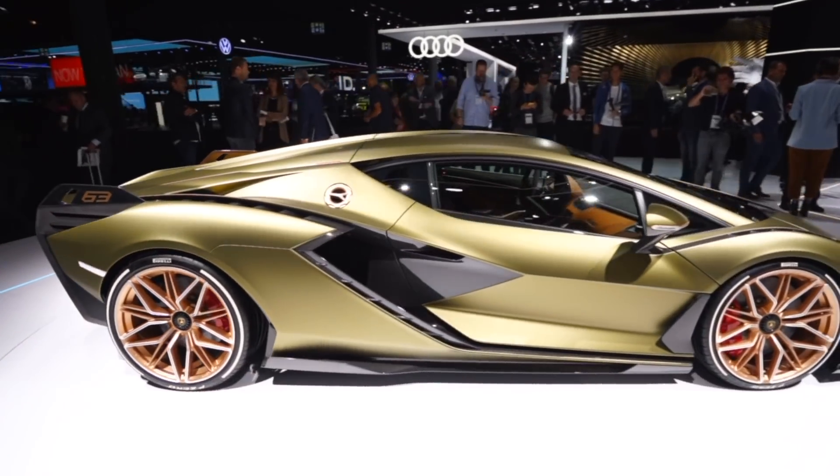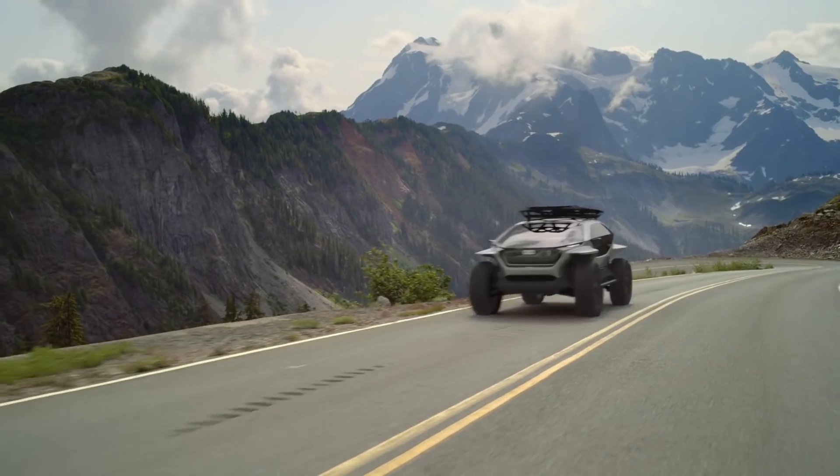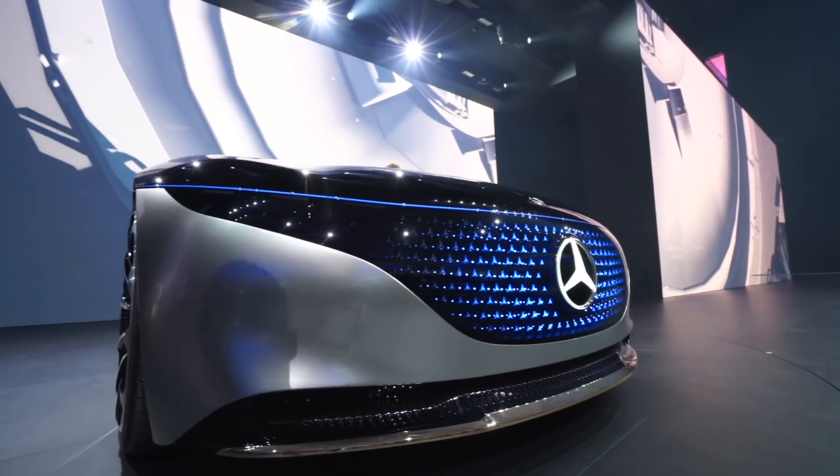IAA has been a great experience. My highlights: definitely the Lamborghini Sian — just an epic, very exclusive, super cool hybrid and the fastest Lamborghini ever. I really like the BMW 4 Series — really aggressive design, very nice. I like the Audi buggy — I'm taking that one day. And the Mercedes EQS — a very cool concept for the future of the luxury Mercedes.